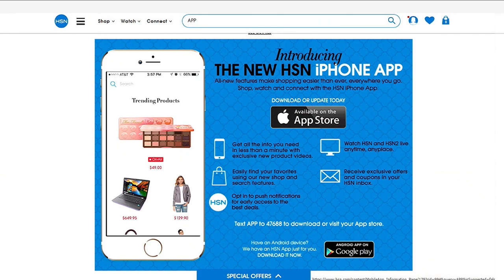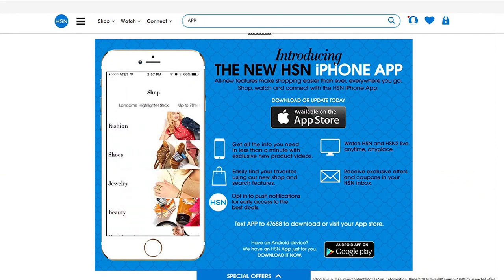Every night at this time, we feature the best products with HSN savings you love. Tonight, transform your wardrobe with our favorite fashion and jewelry items — there's always something to match your unique style. Did you know you can shop anywhere, anytime? Download the HSN mobile app and stay up to date on the best deals and even receive exclusive app-only coupons. Search 'app' on HSN.com for more.